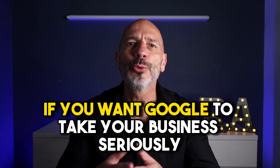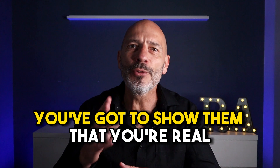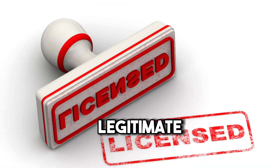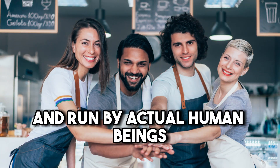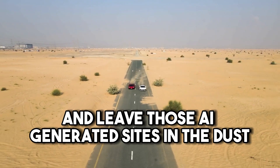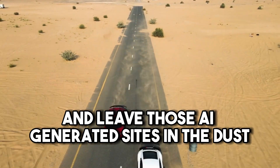So here is the bottom line. If you want Google to take your business seriously, you've got to show them that you're real. They want to see that you're legitimate, trustworthy, and run by actual human beings. Otherwise, your business might end up being considered illegitimate and pushed down in Google search results. So here are five hacks you must use to stay on top of local search results and leave those AI generated sites in the dust.